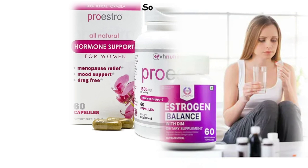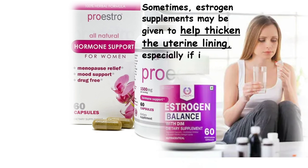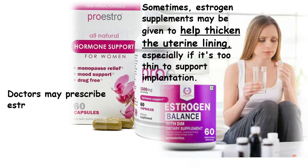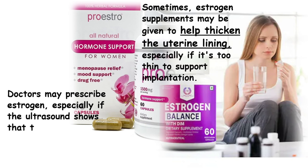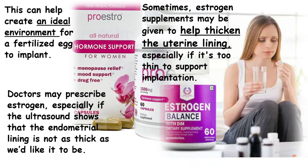Estrogen. Sometimes, estrogen supplements may be given to help thicken the uterine lining, especially if it's too thin to support implantation. Doctors may prescribe estrogen especially if the ultrasound shows that the endometrial lining is not as thick as we'd like it to be. This can help create an ideal environment for a fertilized egg to implant.